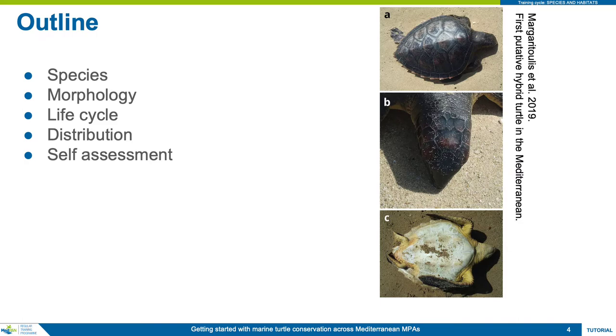After the module, there will be a separate assessment to verify knowledge acquisition of the information presented here.